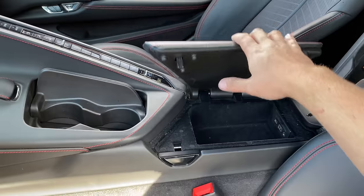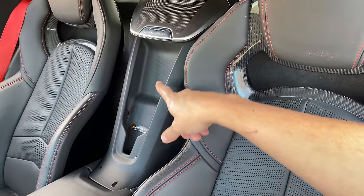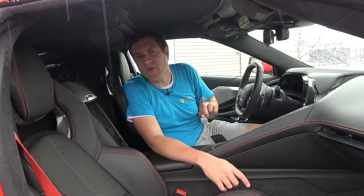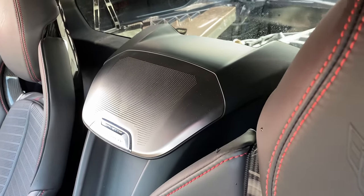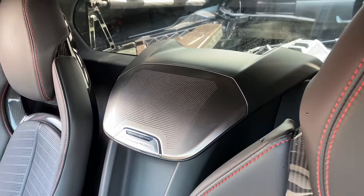Between the seats is where you'll find the wireless charger — stick your phone in that little spot and it'll charge. Above the wireless charger is a speaker, and if you look at it from a very severe angle, you can see the Corvette logo is integrated into the speaker grille. You can barely see it, you have to be at exactly the right angle, but it's there — a hidden Easter egg of the interior.